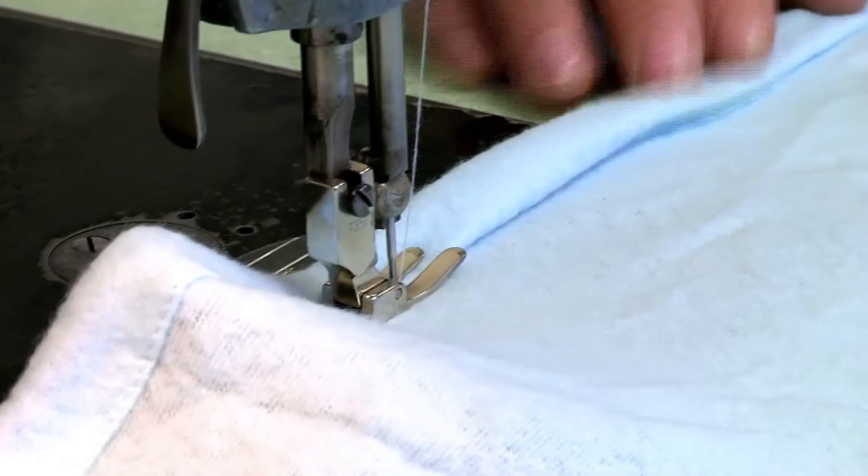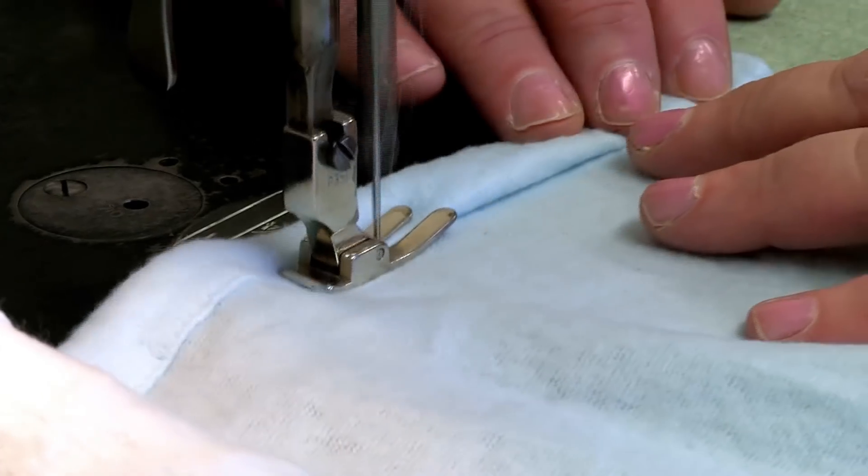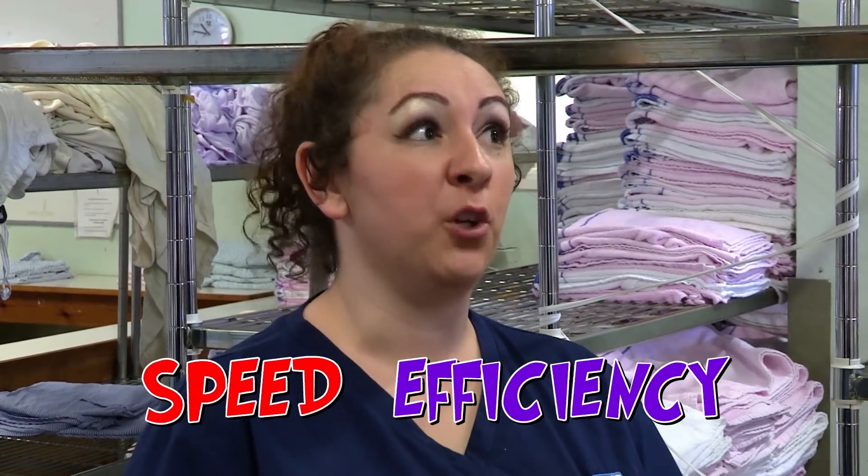Sewing? Yes, Zand. The laundry team also mend damaged items and sew new ones for the hospital. Speed and efficiency are one of the things I'm going to be judging you on today. Speed and efficiency are my middle names. Your middle name's Gerald. Shhh.